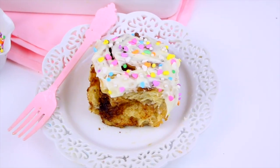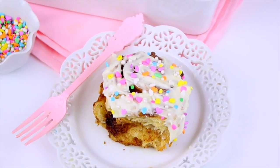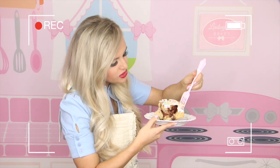So there you have my best ever fluffy cinnamon rolls. Thanks so much for watching and commenting — you guys are the best. Don't forget to subscribe to my YouTube channel for tons more videos, and I'll see you right back here next time. Bye! I wish you guys could see me off camera because I literally could not stop eating this.